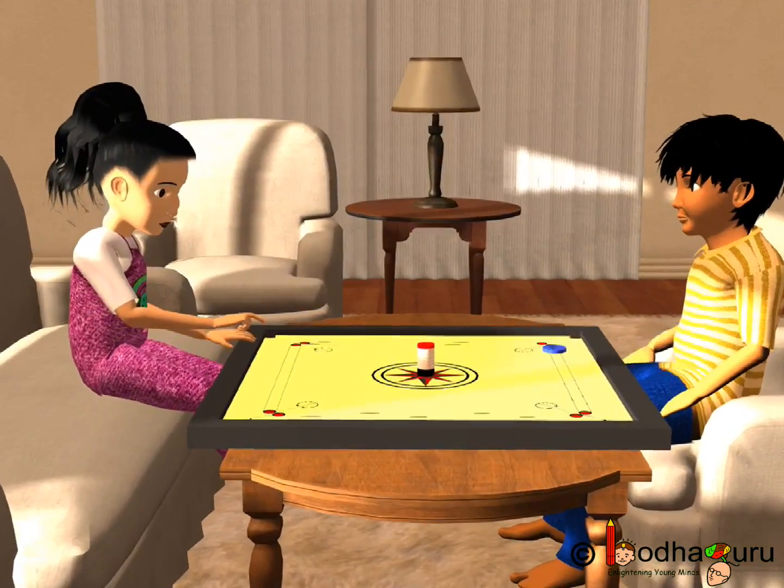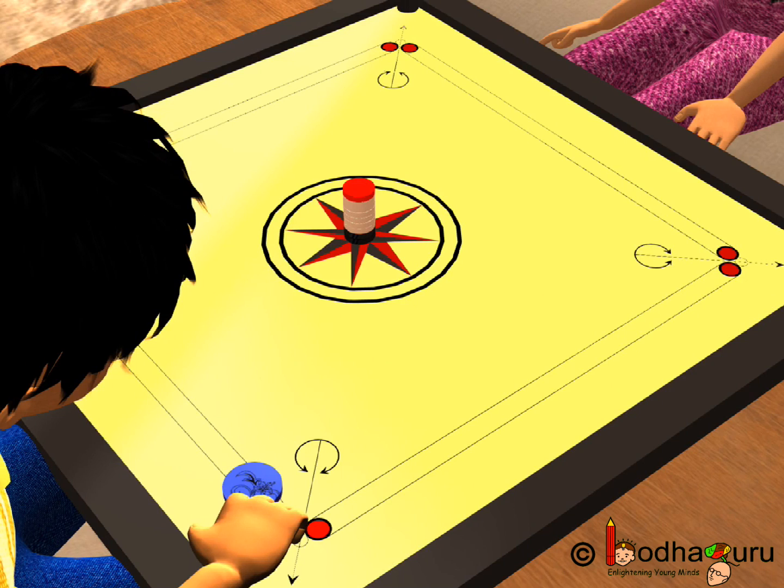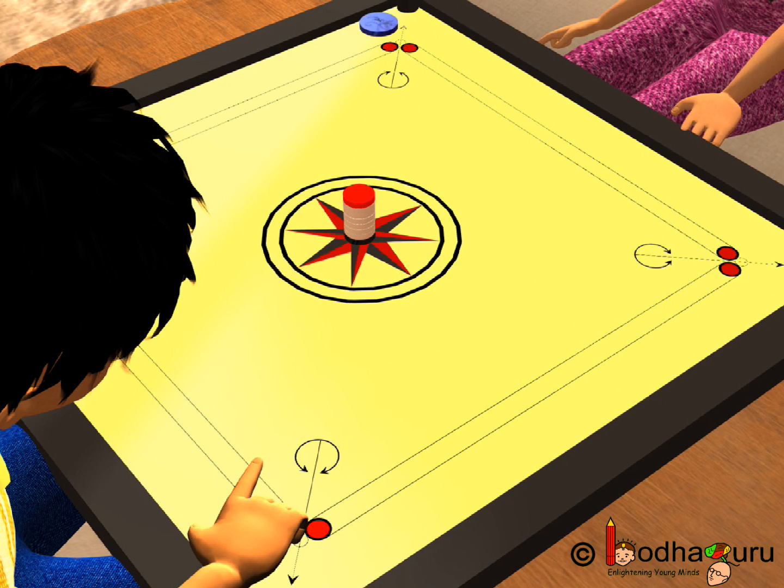If we talk of games, how can an expert player remove only the bottom-most carom coin from a pile of carom coins stacked up in the center? Let us understand it. When you strike the bottom-most coin from the pile, then only the bottom-most coin moves.